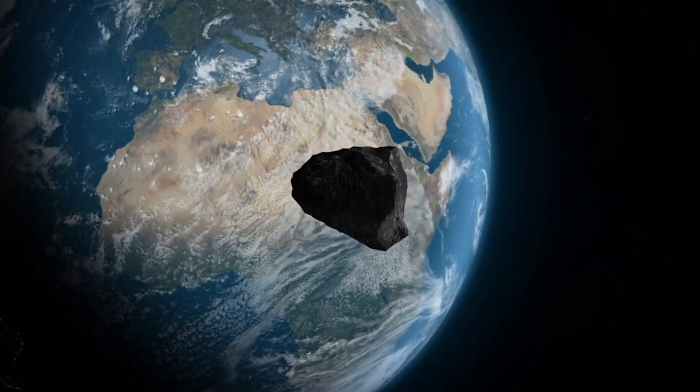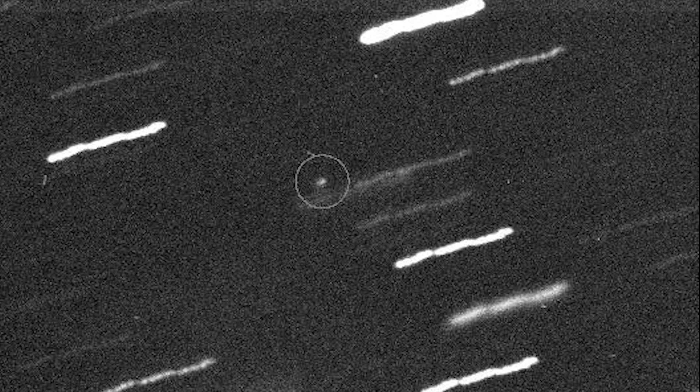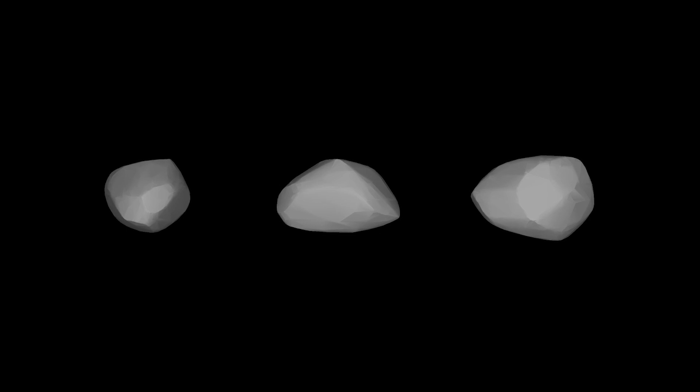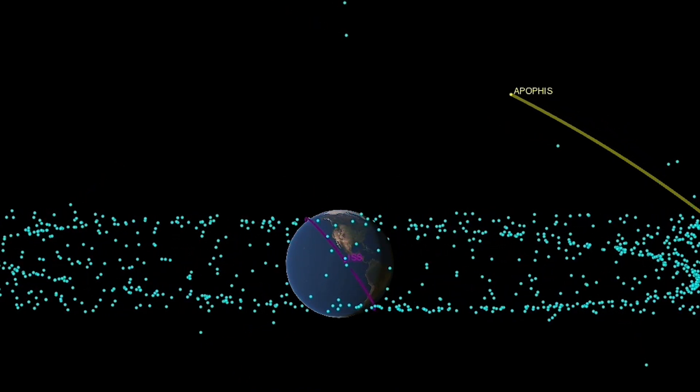Astronomers rushed to provide more observations to get a better understanding of Apophis's orbit and refine its chances of impact. Thankfully, further data showed that there is no danger of collision in 2029. Radar observations of Apophis during its flyby in March 2021 ruled out an impact for at least the next 100 years.